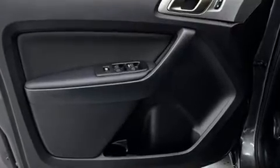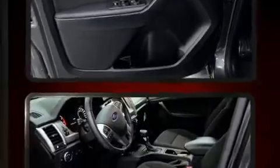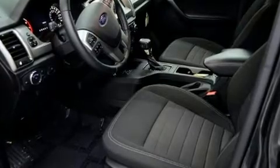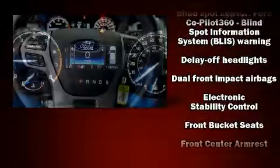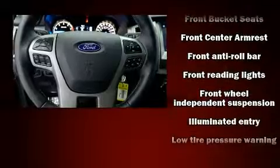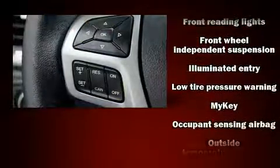Passenger security is always assured thanks to various safety features such as dual front impact airbags, front and side impact airbags, traction control, brake assist, ignition disabling, an emergency communication system, and four-wheel disc brakes with ABS.